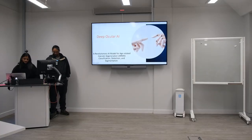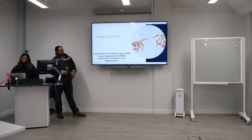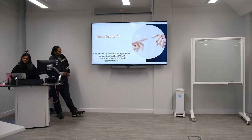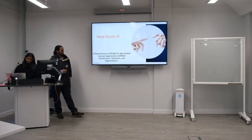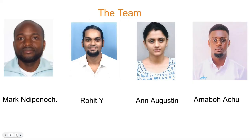Hello friends, we are Guruan. We have the potential of the Opener AI, which is a revolutionary AI for classification, detection and segmentation of age-related macular degeneration, which could be helpful in early detection and monitoring of ARNV. Our team consists of Mark, Rohit, Amabo and myself, Anne.